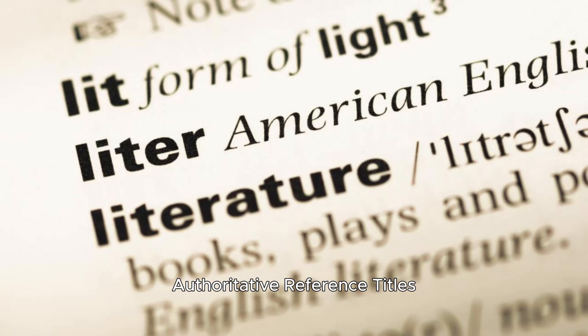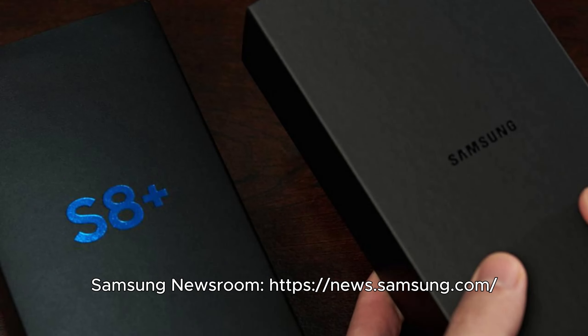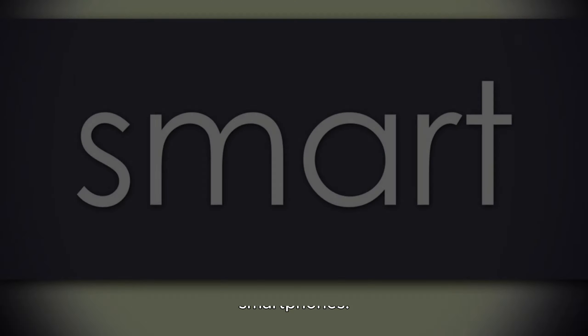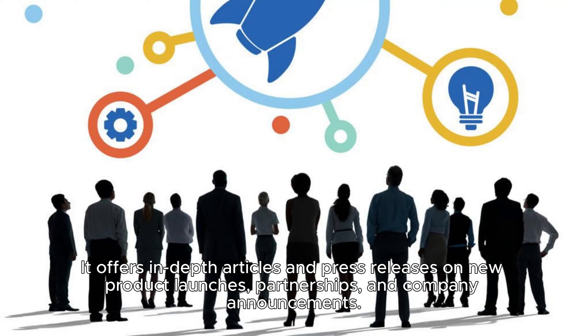Authoritative Reference Titles: Samsung Newsroom at NewSamsung.com. This website provides official news and updates on Samsung's products and technologies, including smartphones. It offers in-depth articles and press releases on new product launches, partnerships, and company announcements.